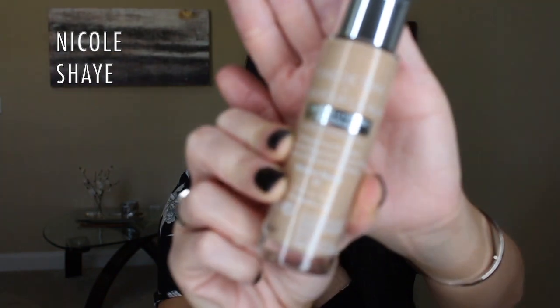First things first, I got the new It Cosmetics Your Skin But Better Foundation. It's in a really nice glass bottle and I got the shade Medium Neutral number 31 — basically medium with no yellow, cool, or warm tones. It's just neutral, which matches my skin tone. If I pick one that's too warm it's going to go really orange on me and oxidize really bad.